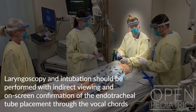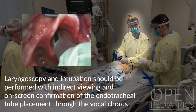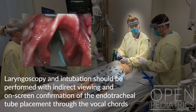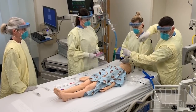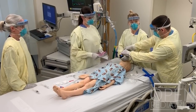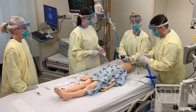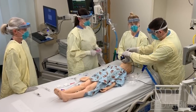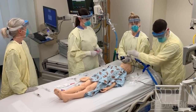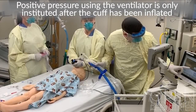Laryngoscopy and intubation should be performed with indirect viewing and on-screen confirmation of endotracheal tube placement through the vocal cords. The respiratory therapist will immediately inflate the endotracheal tube cuff and then remove the stylet, then connect the ventilator circuit directly to the patient and initiate ventilation. The ventilator is immediately connected to minimize further disconnections. Positive pressure ventilation using the ventilator is only instituted after the cuff has been inflated.